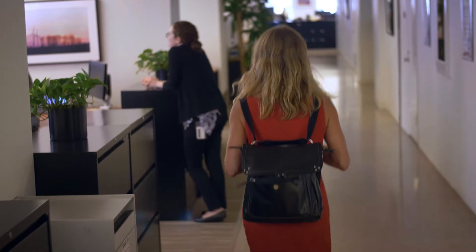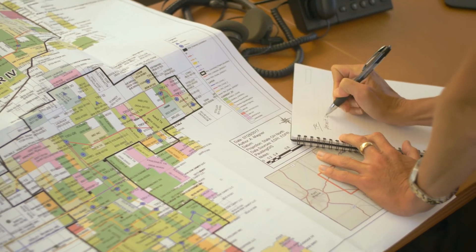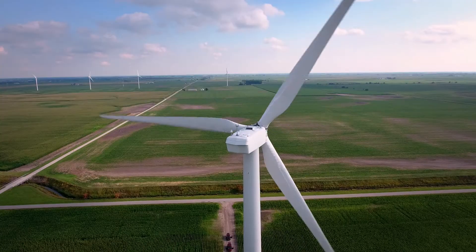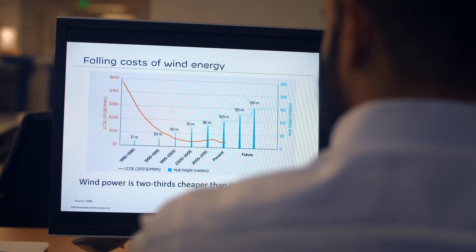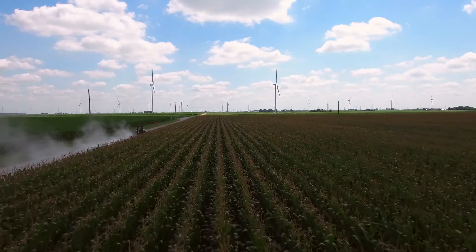Just over the last few years, we have seen major changes in how clean energy is purchased. It used to be that utilities were the only entities actually out in the market. Now we have companies like Amazon, Facebook, Google, and General Motors — the list goes on and on — not just because it's good for the environment, but also because we can provide a stable source of electricity for many, many years. Because wind and solar generators don't have to buy fuel to generate electricity, we can offer a fixed price of electricity to our customers for a very long period of time.